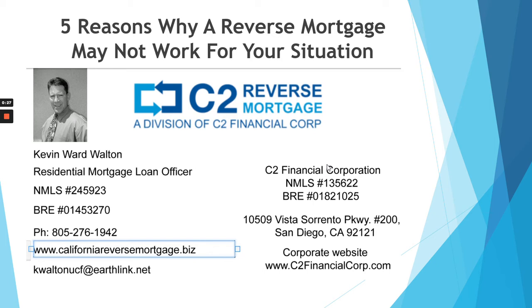I do reverse mortgages and I will tell you five situations when a reverse mortgage may not be a good fit for you. But first, it's important to note that older reverse mortgage loans prior to 2016 on the books would need to refinance, if possible, to the updated reverse mortgage to be able to take advantage of the new protections that have been created. So let's get to five situations where a reverse mortgage may not work for you.